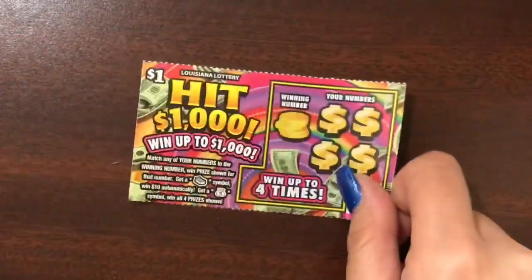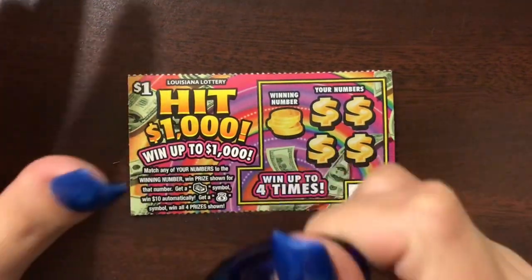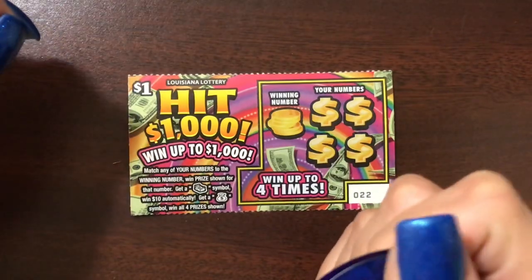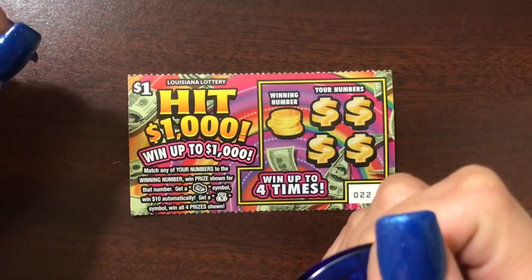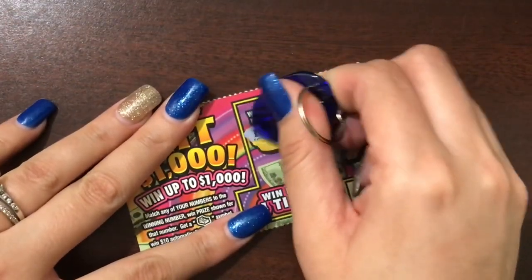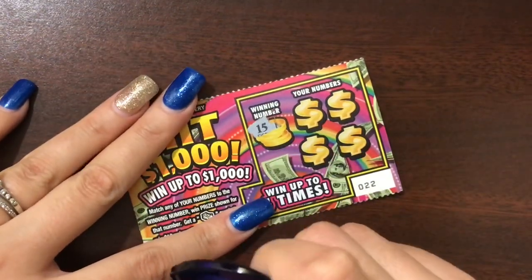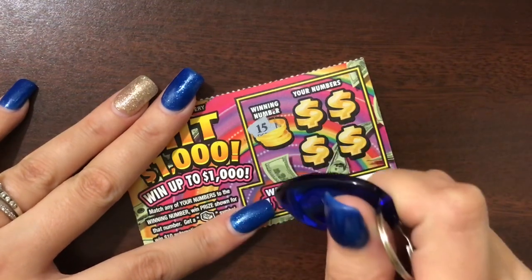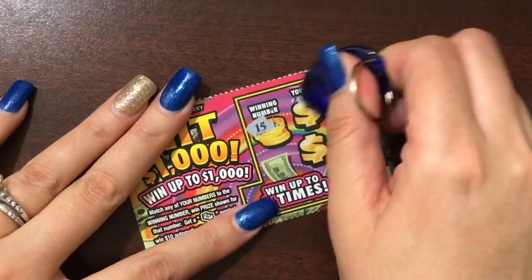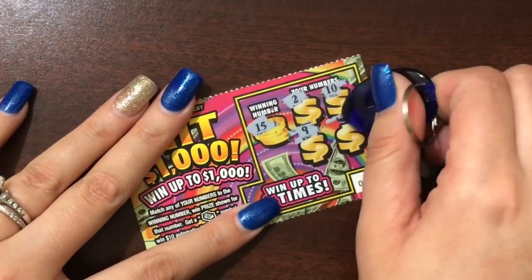We're gonna start with this one dollar Hit 1,000 because it reminded me of the old Hit 5,000 from the Texas lottery a few years ago — I loved that little ticket. On this ticket we're looking to either match the winning number, get a stack of money for ten dollars instantly, or a money bag for a win all. What I loved about the Texas version is that it had a hit symbol — when you find the hit symbol you'd win ten dollars instantly. Let's see if we can find a win... nope, it's a loser ticket.